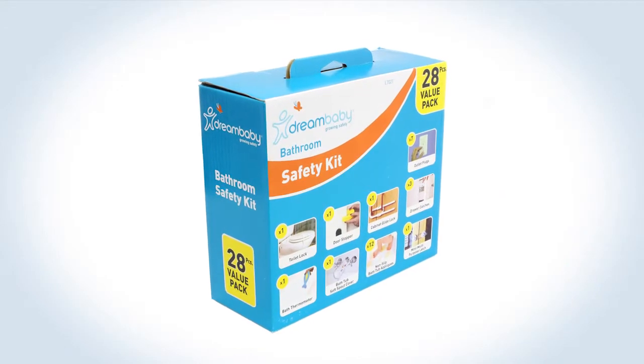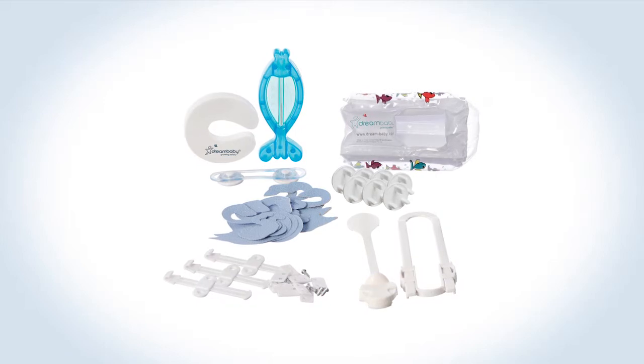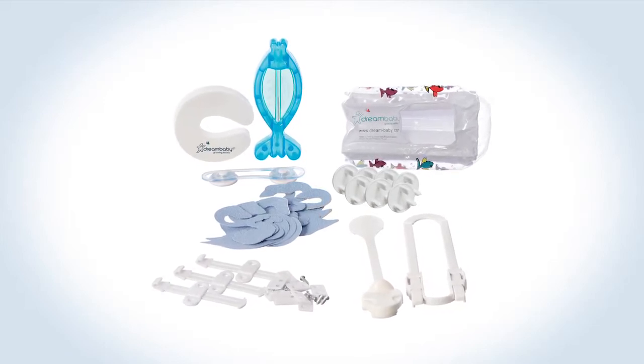The Dream Baby Bathroom Safety Value Kit includes 28 pieces containing everything you need to help make sure your bathroom is as safe as possible for your little ones.